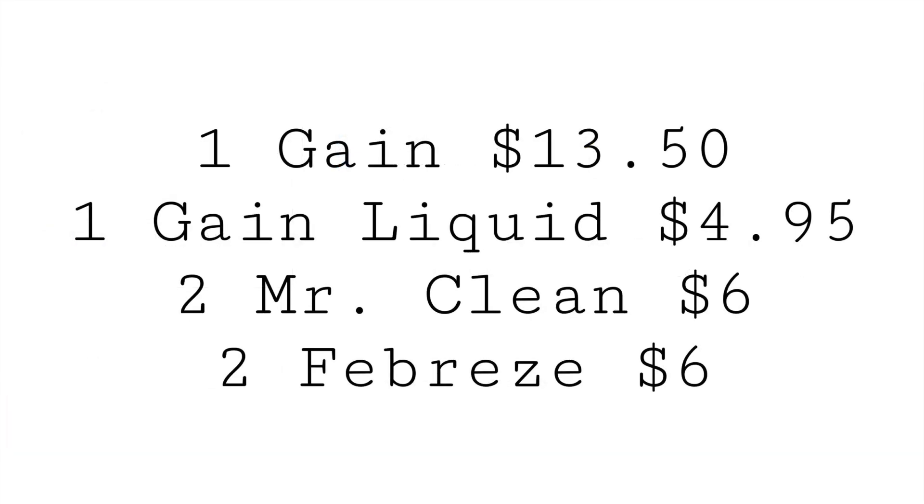For this Gain scenario, you can grab one of the items priced at $13.50 — the flings or the really big liquid. Then grab the Gain liquid priced at $4.95, two Mr. Clean cleaner refills at $3 each totaling $6, and two Febreze items totaling $6. Make sure you're getting the Gain-scented items.